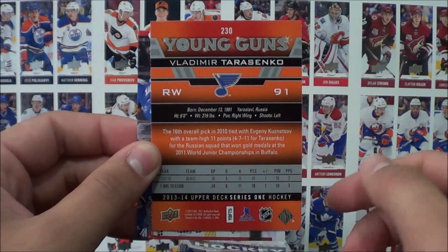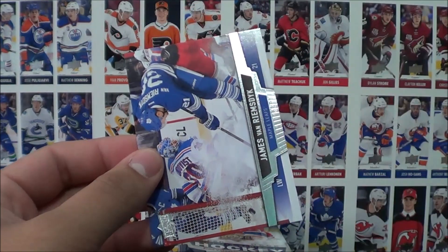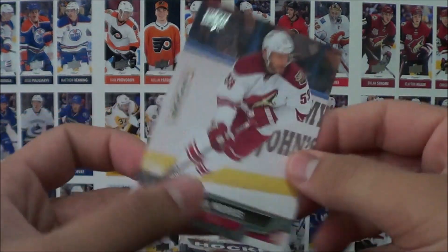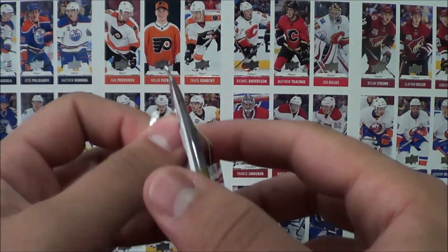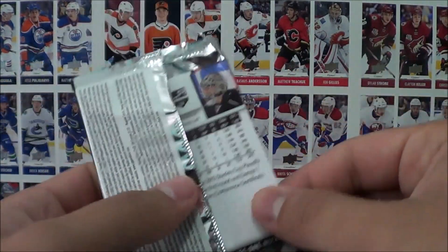What a beautiful hit right in the first pack! Wow, that's amazing! Let's put that to the side right there. James Van Riemsdyk and Derek Morris. What a way to start off a break — oh my goodness, that was amazing.